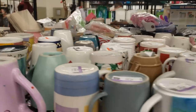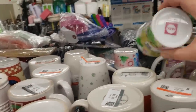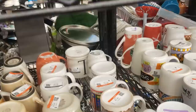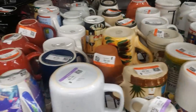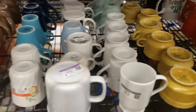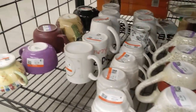Here we are in the mugs. I rarely find anything these days but I always have to check. Sometimes I'll find an Anthropologie, a Crate and Barrel, or a really good Starbucks mug. They're all lined up in sets today, which is nice — you can see exactly what they have.